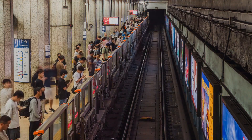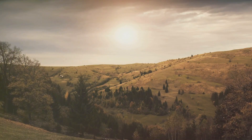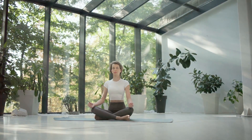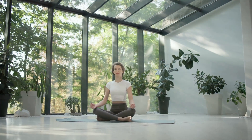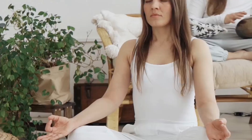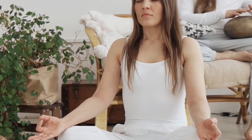If your mind feels like a crowded subway, it's time for a meditation reset. Here's how to start. First, find a quiet space where you won't be disturbed — it could be your room, a garden, or any peaceful corner.